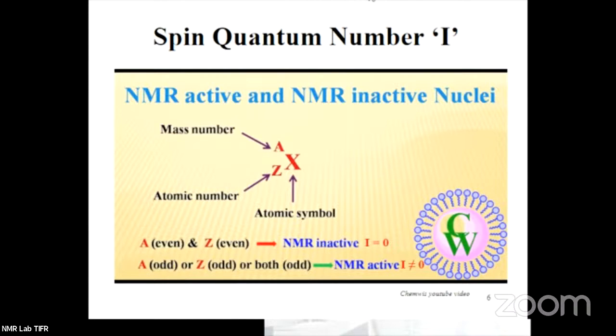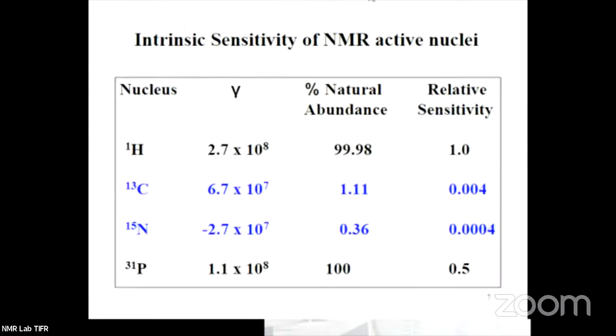Let me explain with respect to the hydrogen nucleus. The hydrogen nucleus has one proton in its nucleus — it does not have a neutron. Why don't you put your answer in the chat? Most people know that hydrogen has one proton, which is the correct answer.